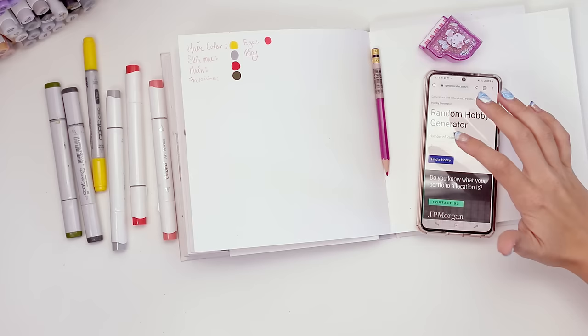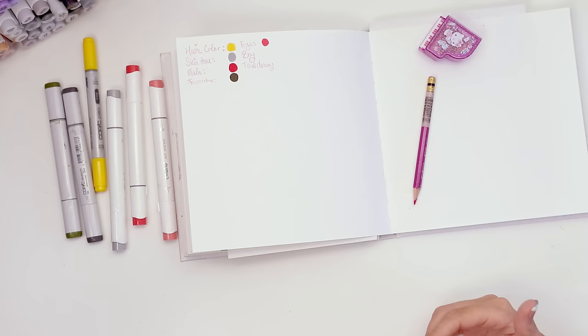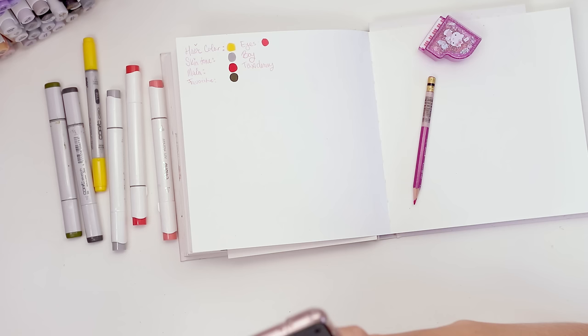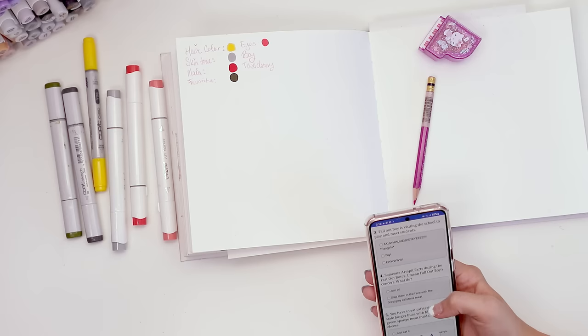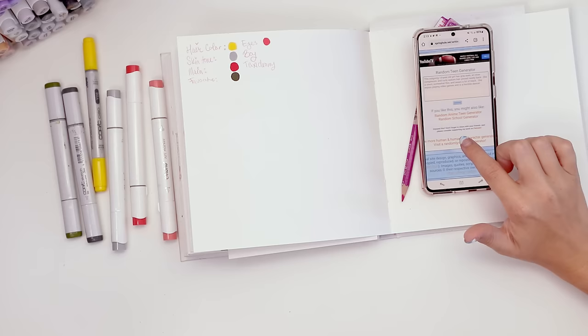Let's try a random hobby generator. Taxidermy. I got an idea — why don't we look up an aesthetic for him, or like a random stereotype? Oh no, I have to take a quiz — this requires me thinking. No, random teen generator.